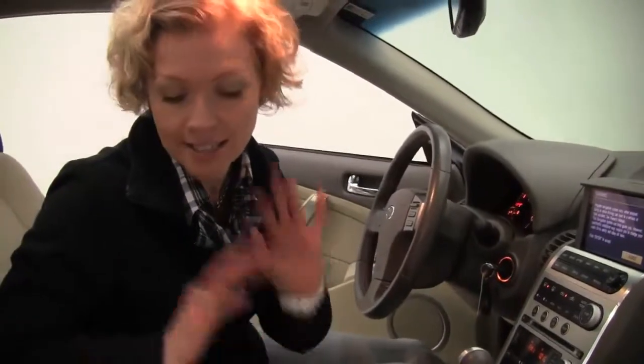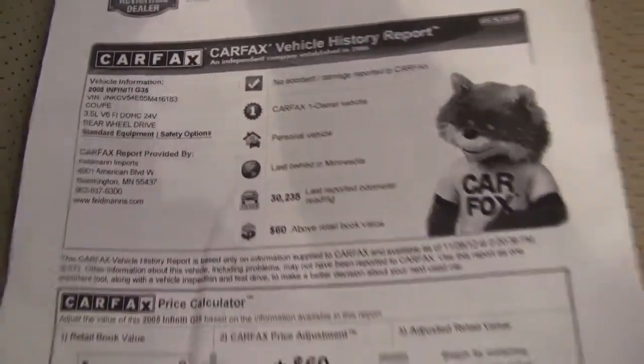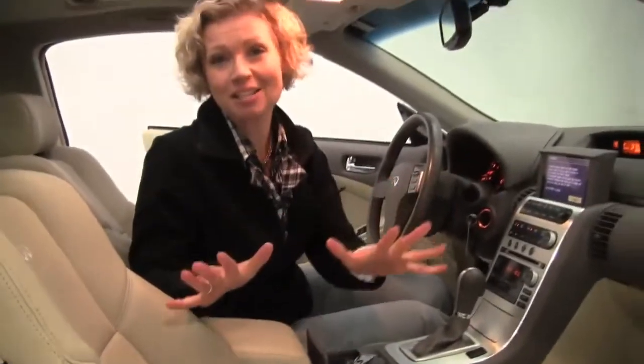Again, this is a 2005. This vehicle has 30,270 miles on it. And here is the Carfax — no accidents or damage, and this is a one-owner vehicle. It smells great, too. Non-smoked-in vehicle.